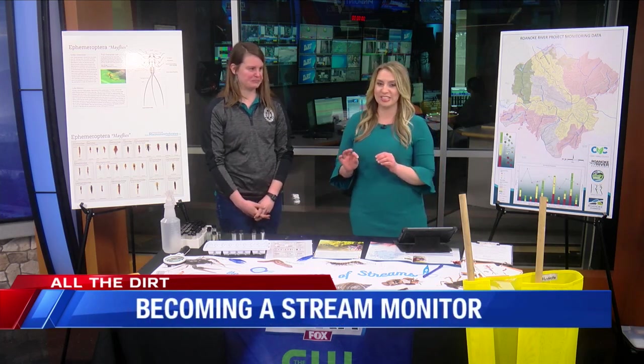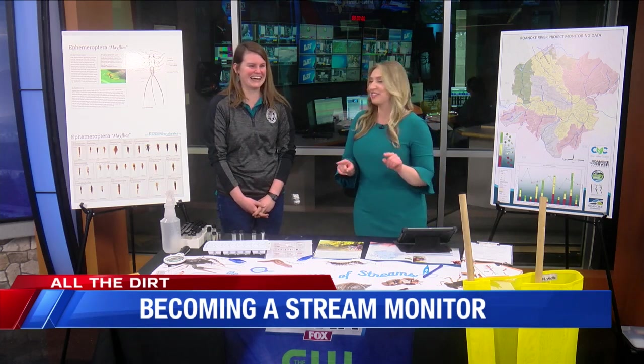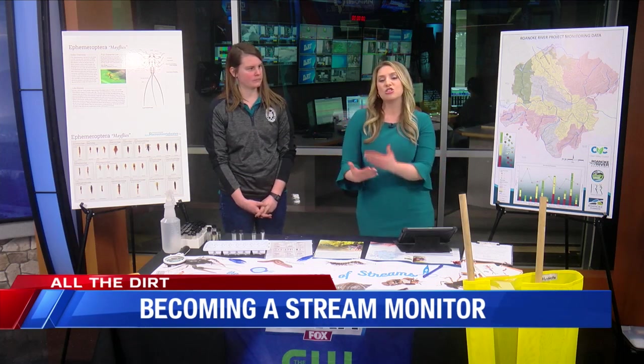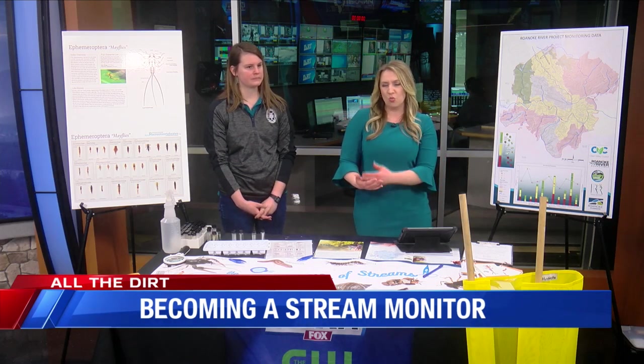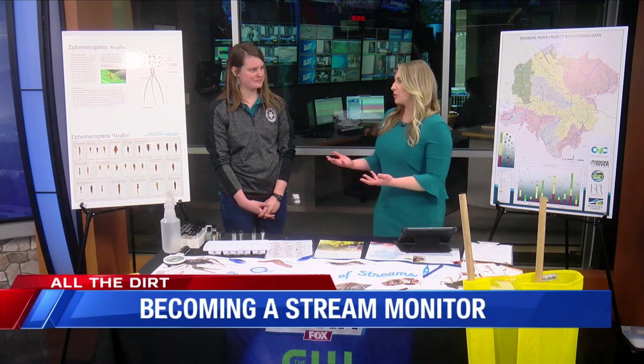You brought a lot of stuff here today. I'm realizing there's a lot of stuff in our water that I've never known about. This workshop this weekend is about becoming a stream monitor. So what is that? What can folks expect from a workshop like this and what will they learn?